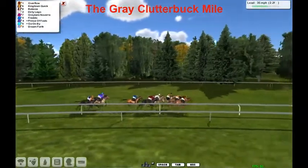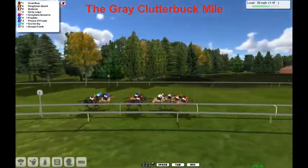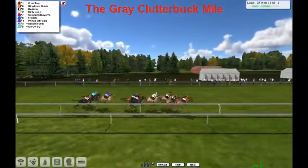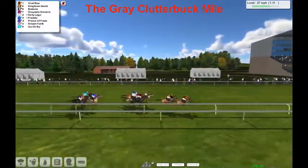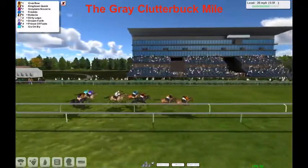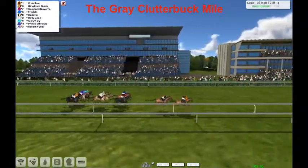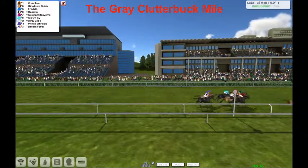It's Overflow leading by just a neck as here comes King Tin Quick, and on the far outside Batavia — someone's challenging Overflow and Overflow is trying to hold on. It's Overflow, King Tin Quick, and Batavia up there as well. But Overflow is starting to pull away, leading with a furlong to go. King Tin Quick trying to get there. Overflow in front, King Tin Quick second.